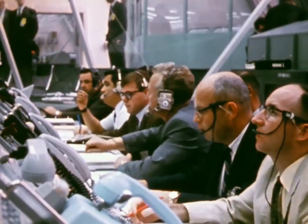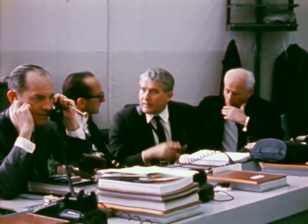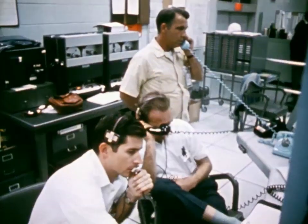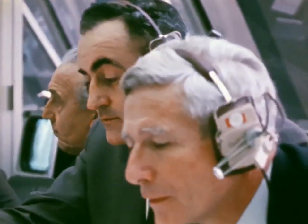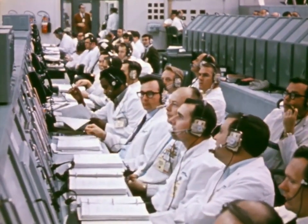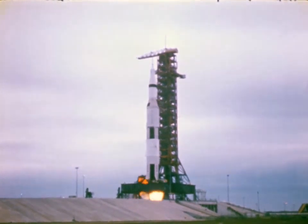20 seconds. Guidance release. 15, 14, 13, 12, 11, 10, 9. We have ignition sequence start. 6, 5, 4, 3, 2, 1, 0. All engines running — commit — liftoff. We have liftoff at 11 a.m. Eastern Standard Time.